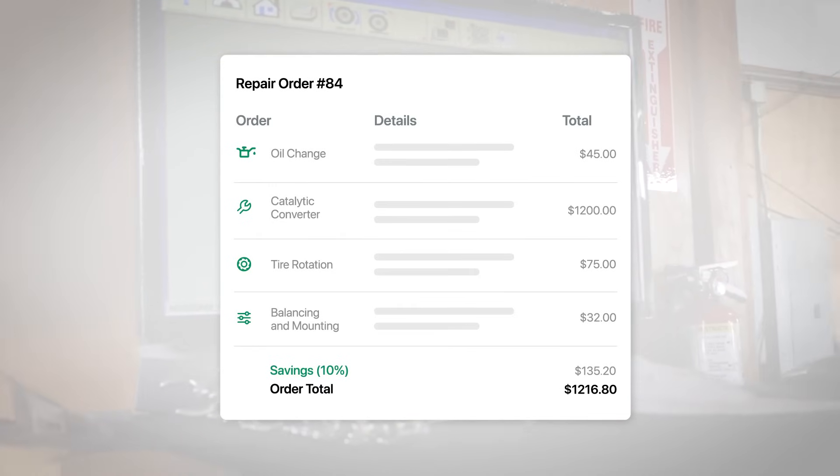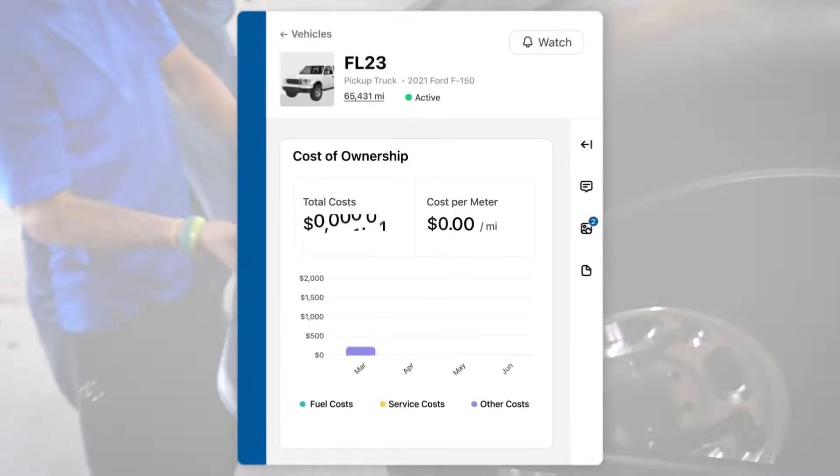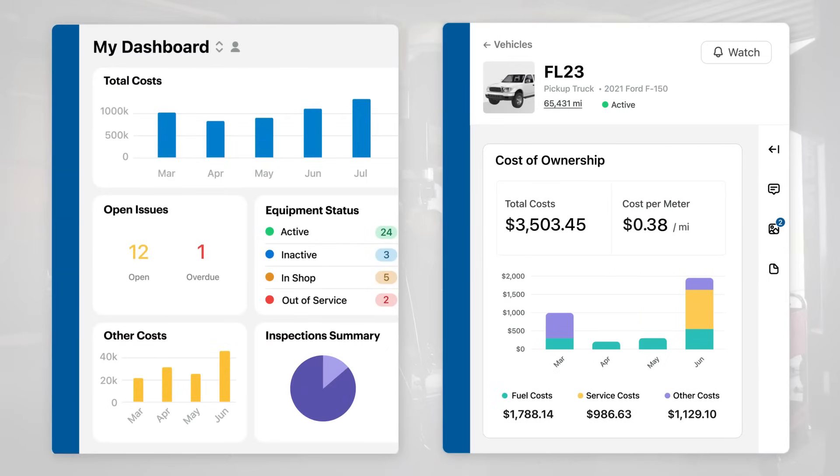Fleetio isn't just a storage system — it's where fleet maintenance happens. And when everything happens in one place, the most insightful data about your fleet is only one click away, from compliance and maintenance spend to total cost of ownership, and more.